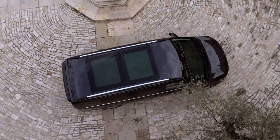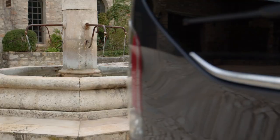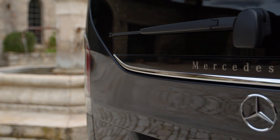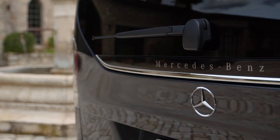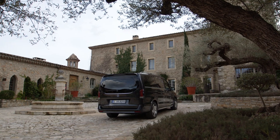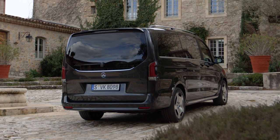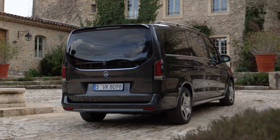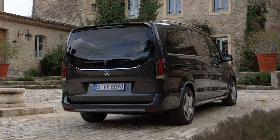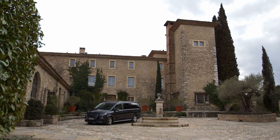Safety is a top priority for Mercedes-Benz, and the 2024 V-Class is no exception. The minivan is equipped with a comprehensive suite of safety features and technologies that help prevent accidents and protect you and your passengers in case of an emergency. The advanced airbag system, adaptive headlights, and emergency braking assist work together to mitigate the risk of collisions and provide peace of mind on every journey. The sturdy construction and reinforced safety cage ensure that the V-Class meets the highest safety standards and regulations.